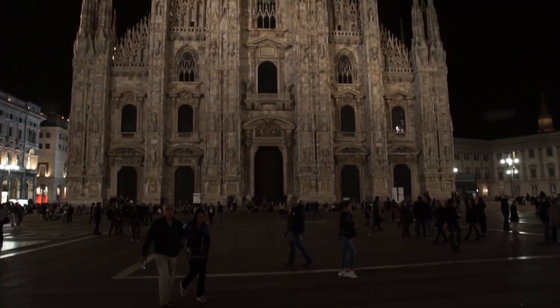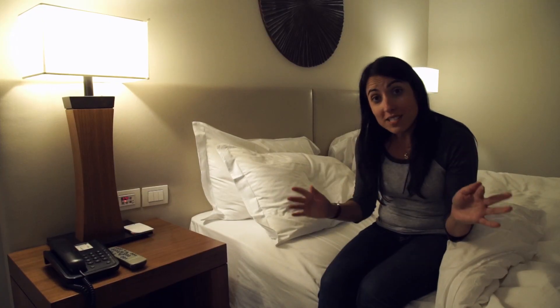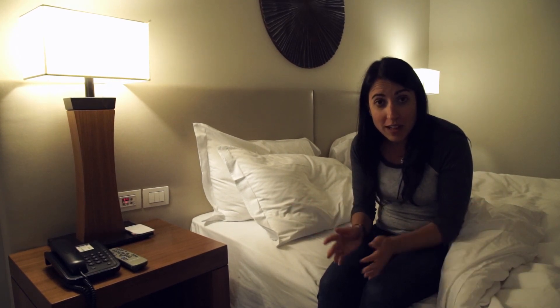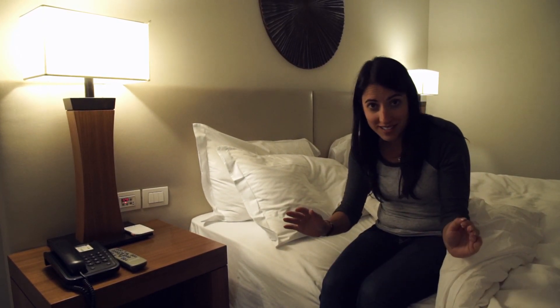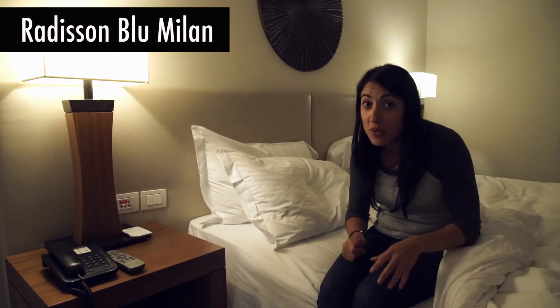Cheers to a great day! It's been a long day. I hope you guys had fun following me around Milan. I am exhausted and I am ready to go to sleep on my comfy bed. So, until next time, I'm the Grouchy!